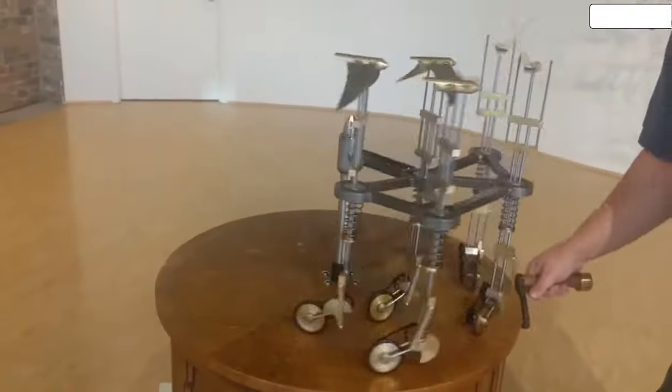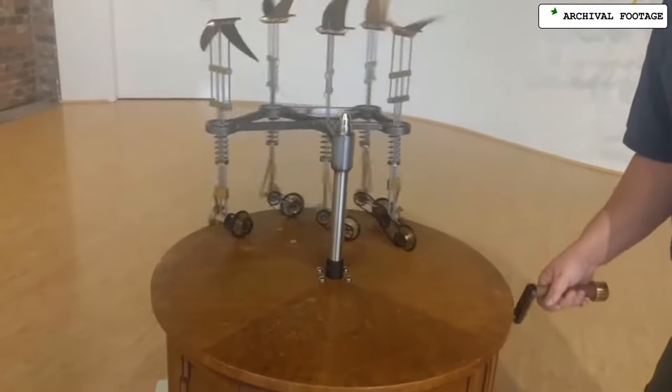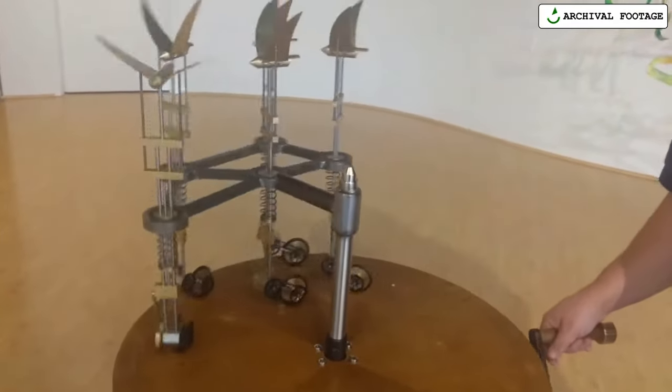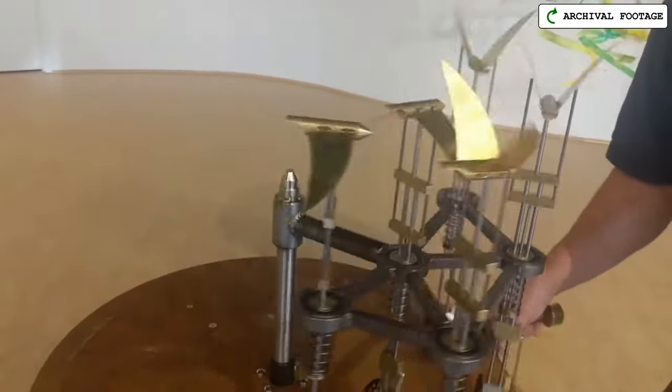This is Murmuration — you turn a crank, the birds fly around and flap their wings. I did that for a gallery show in 2018. It'll be at Open Sauce again; it's an easy thing for me to take along.